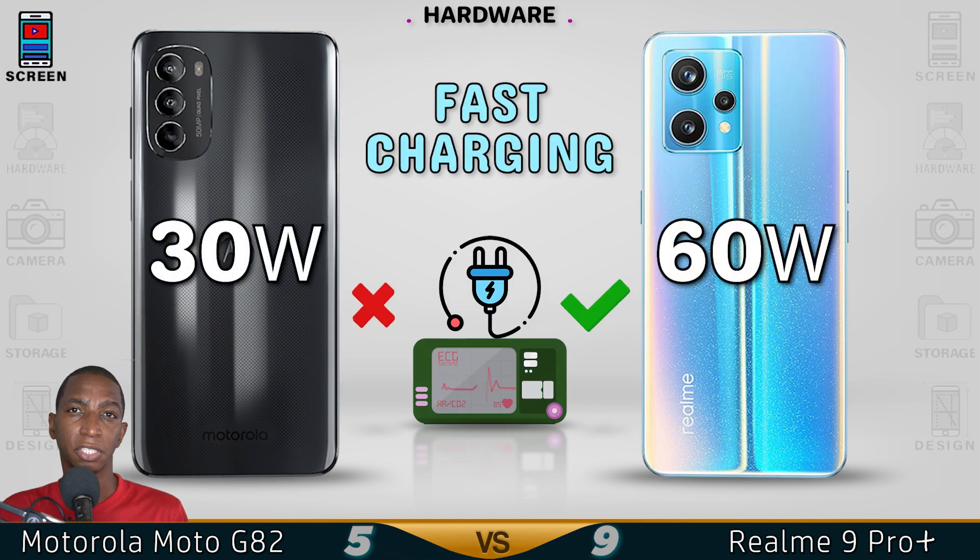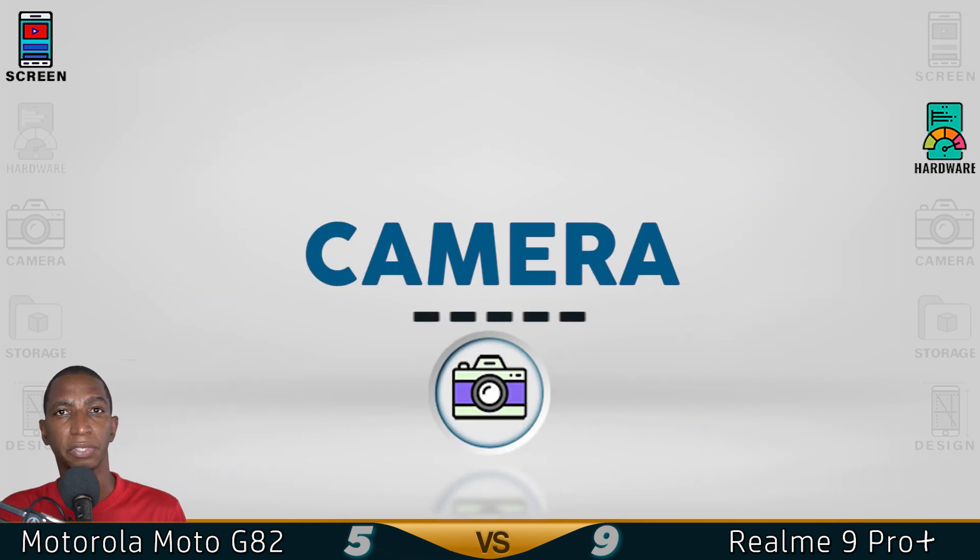This Dimensity 920 chipset will give you a lot of performance. The Realme 9 Pro Plus has better hardware. Now for the camera.